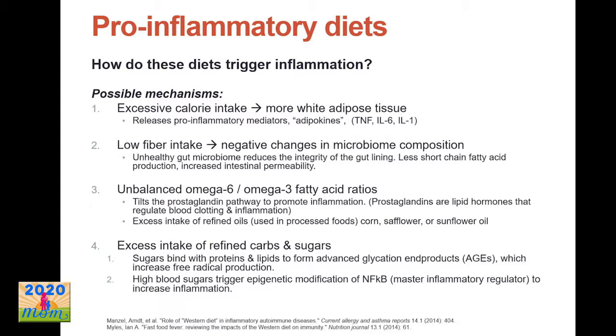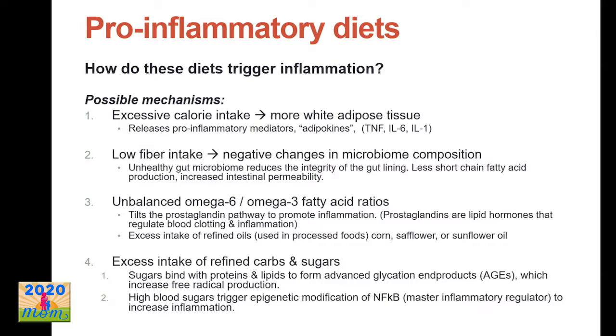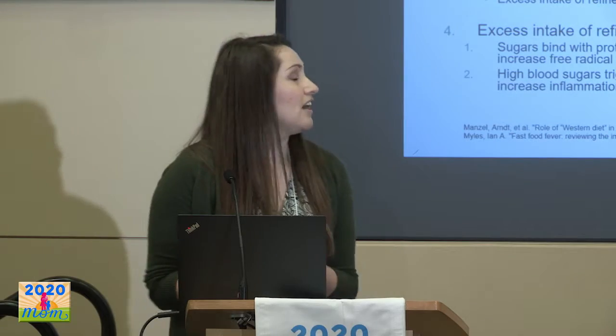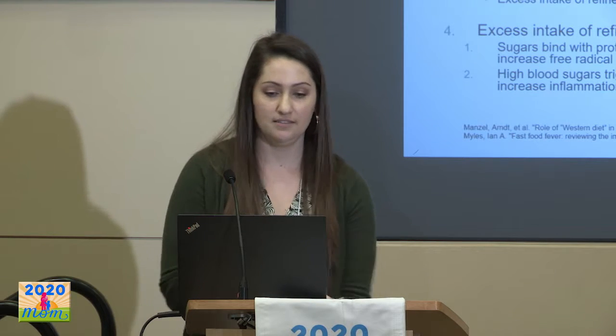The interesting part is trying to understand the mechanism behind why this type of diet pattern is associated with higher inflammation and depression. One hypothesis is that these diets are way too high in calories, and excess calories get stored as white fat tissue. We now know fat tissue is not just a neutral storage site — it's very active. White fat cells release pro-inflammatory mediators called adipokines, which include TNF-alpha, IL-6, and IL-1.